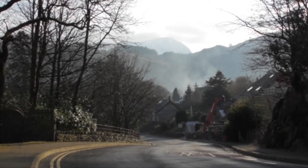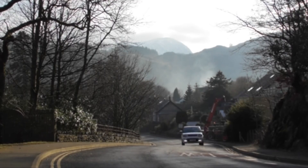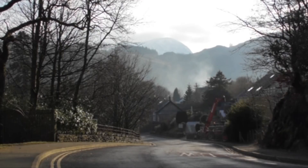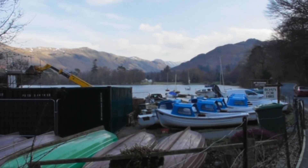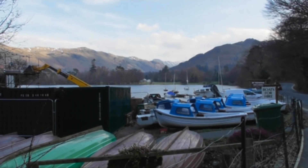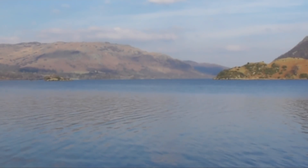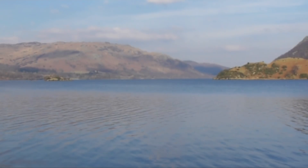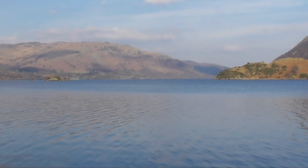We're just coming into Glenridding now. We think we can see Helvellyn at the back, but the sun keeps coming and going. We're just at the end of Glenridding, heading towards Patterdale and our car. If we just keep following the path now — 10 or 15 minutes and we'll be back at Patterdale. We hope you've enjoyed our walk in the Lake District, from Patterdale to Aira Force, return. You've been walking with the taxi driver today. We'll see you next time. Have a great day.